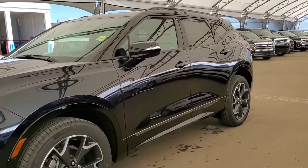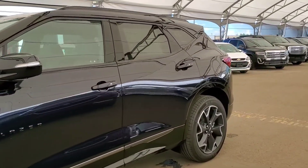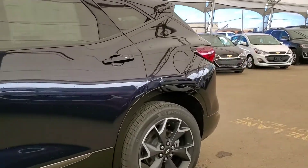Welcome to Davis Chevrolet. This is a brand new 2020 Chevy Blazer RS in midnight blue.